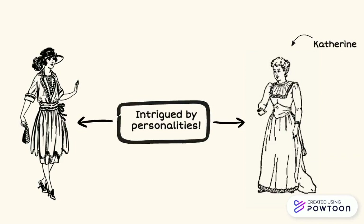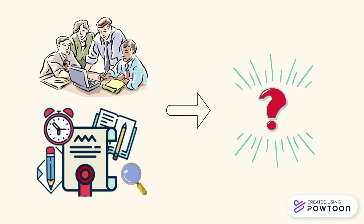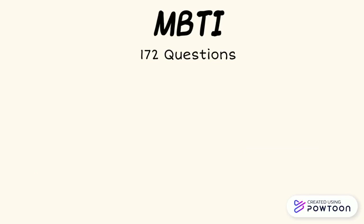Catherine, Isabel's mother, also became intrigued by the idea of personalities. Isabel worked hard in creating questions that would best sort people into different personalities and finally decided on 172 questions. She distributed them to her child's high school along with medical schools.